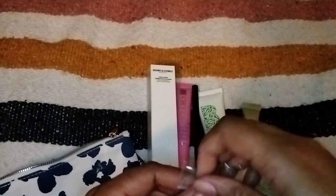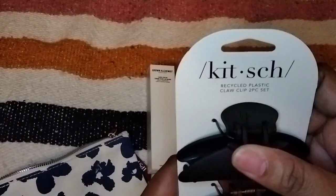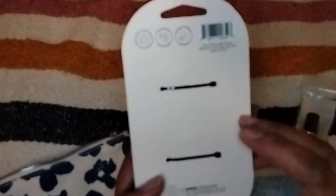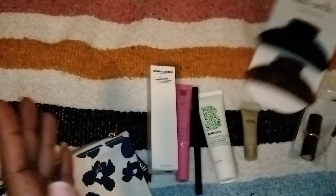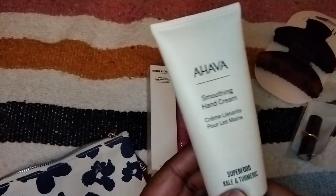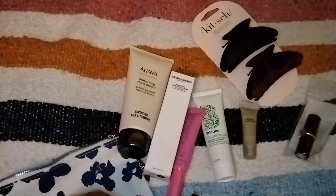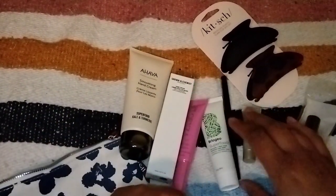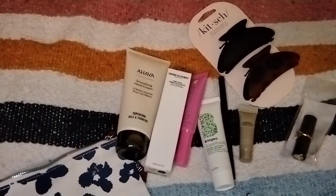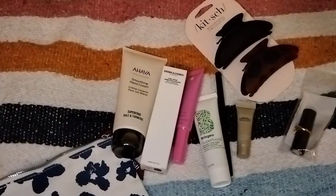Another add-on I got were these Kitsch hair clasps — you can never have too many hair clasps. Full size, $3.50 in the add-ons. I also redeemed some points and got an Ahava hand cream — the Superfood Kale and Turmeric. So I got quite a good amount of stuff for April in my Ipsy Glam Bag. Thank you guys for watching and for joining me — I'll see you in the next video, everyone take care, bye!